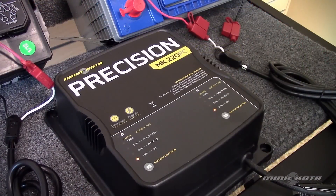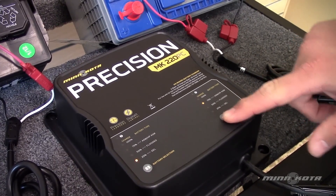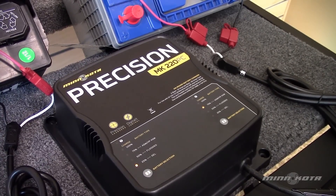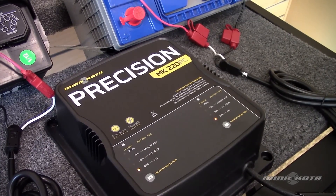To confirm which battery type is selected for a bank, press and release the battery selection button once. A yellow LED will flash once at the selected battery type and then return to the 25% level, indicating that the charge cycle has started over.